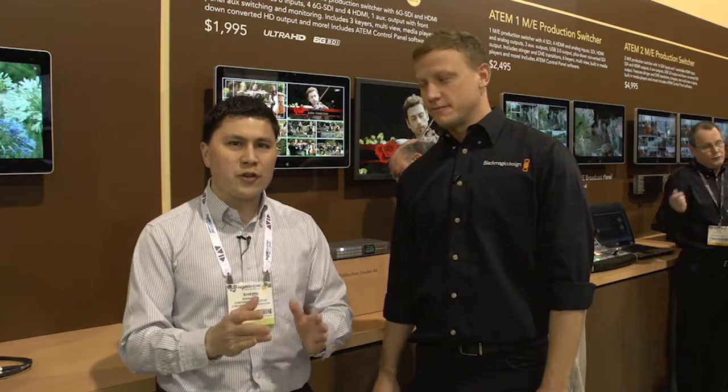It's Sean Lam for Streaming Media Producer. We're here at NAB 2013 at the Blackmagic booth. I'm here with Stuart Ashton, and Blackmagic had their press conference a bit earlier on. They shocked us — they brought out a lot of new products. We're going to touch on a few of them here.